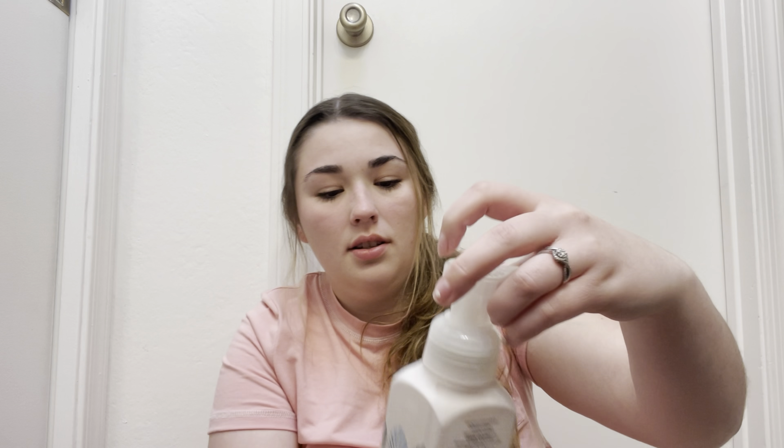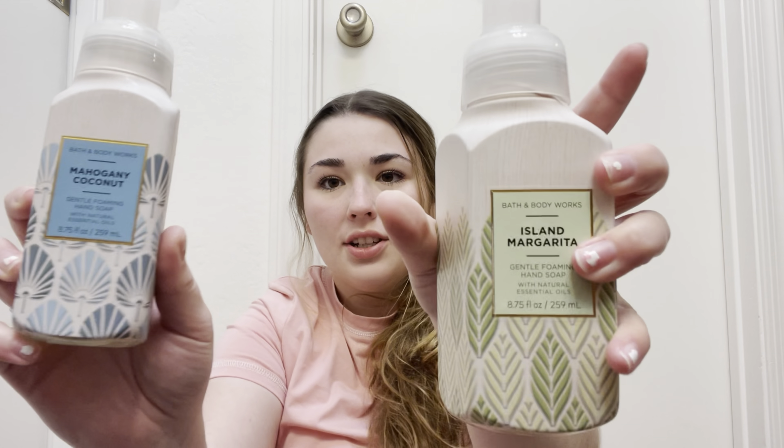I will definitely be rebuying White T-Shirt. Cody really really likes that one and he also really likes Cozy Almond Vanilla — they're just so fresh and clean-smelling. Then I also got Mahogany Coconut — another coconut scent. You can never go wrong with coconut especially in the summertime. I love the tropical packaging they have right now, it's so cute. This one will also probably go in the guest bathroom.